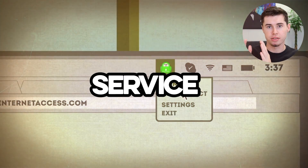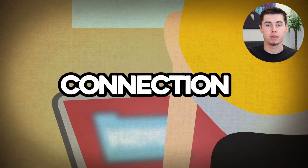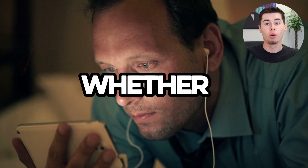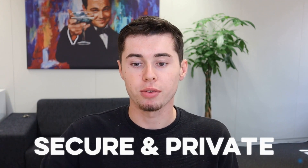So what exactly is PIA VPN? It's a service that makes your online activities private by encrypting your internet connection. Imagine sending secret letters that only you and your friend can read — that's what PIA does with your online data. It's really for anyone and everyone. Whether you're watching videos, shopping online, or doing schoolwork, PIA keeps your personal information secure and private from hackers.